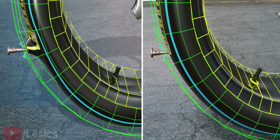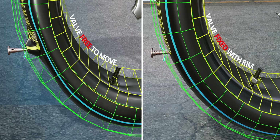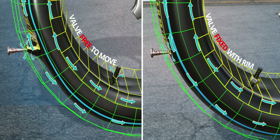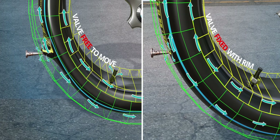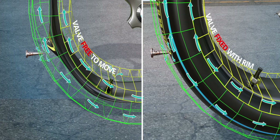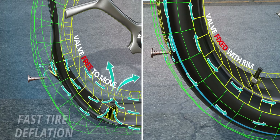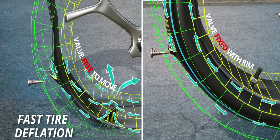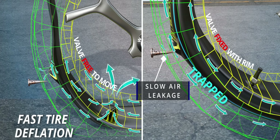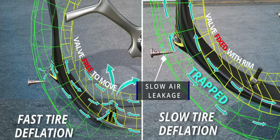We have two design options. We can either leave the valve not attached to the rim, or we can fix the valve with the rim. The majority of the air particles leaking out from the tube puncture are trapped between the tube and the tire. If we leave the valve loose, the valve will fall within the rim and all the air will quickly rush out through the valve hole, flattening the tire. However, with the second option, since the valve is fixed, the air will be trapped between the tire and tube, and deflation could be a slow process.